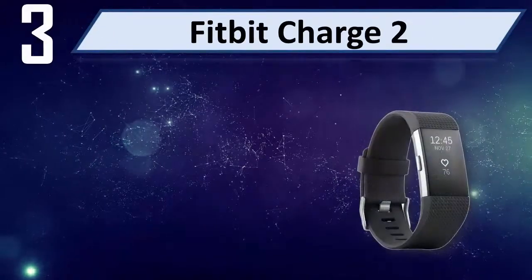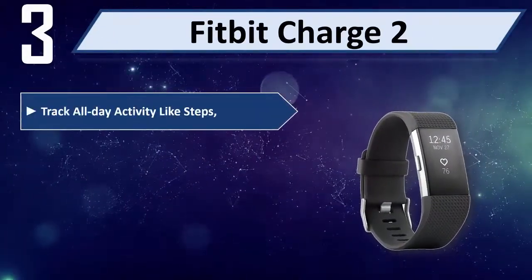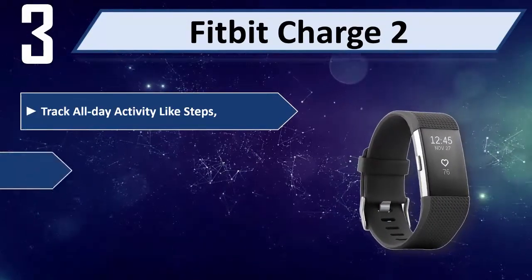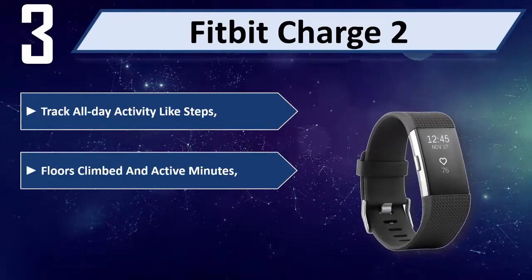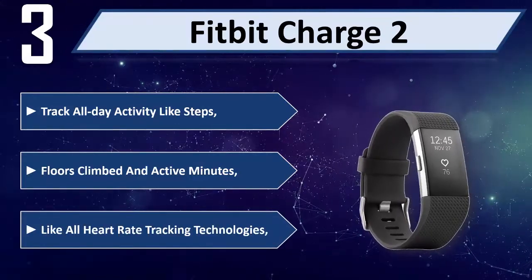Number 3: Fitbit Charge 2. Tracks all day activity like steps and floors climbed in active minutes. Features built-in heart rate tracking technology.